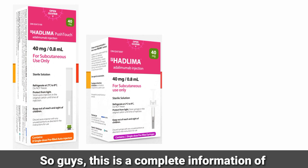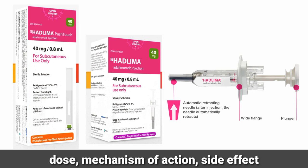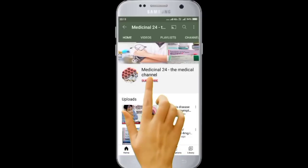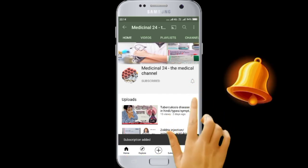This is complete information about Adalimumab injection. In this video, we have discussed the use, dose, mechanism of action, side effects and contraindication of Hadlima injection. If you are watching my video for the first time, please hit the like button and subscribe to my channel for further new videos. Thank you so much for watching.